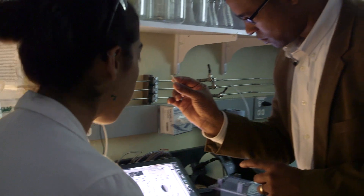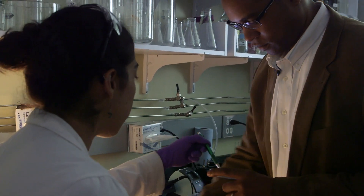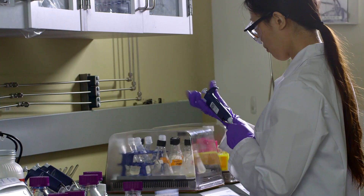In order to detect a bacterial infection, you need to culture the bacteria. The problem is that growth can take days to weeks in order to get any useful information.